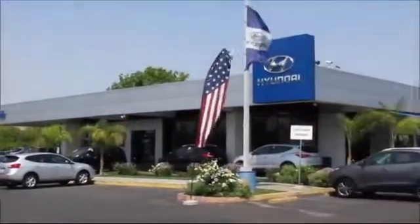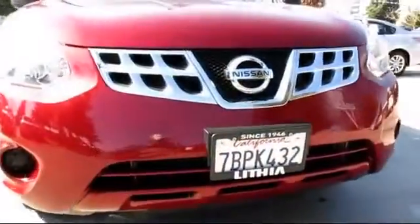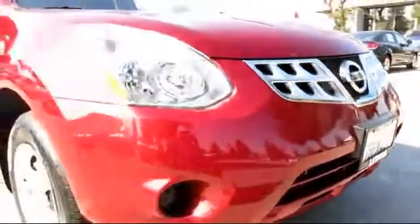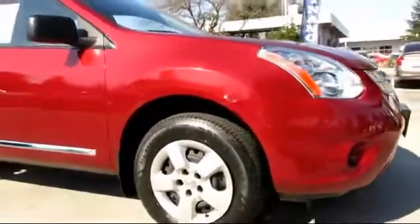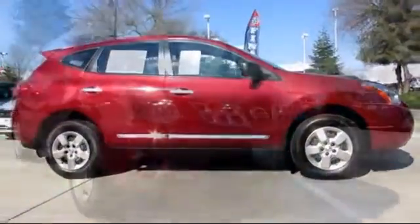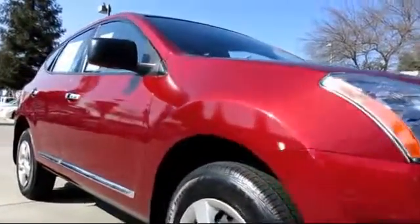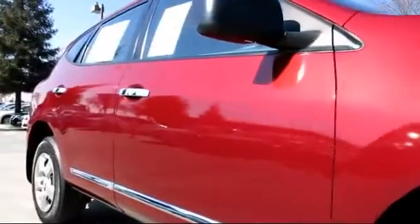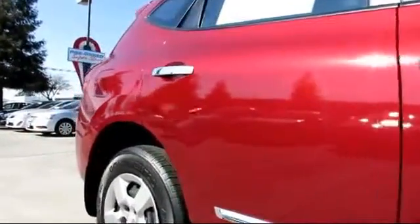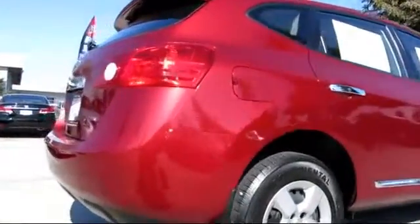Lithia Hyundai of Fresno is one of the Central Valley's premier automotive dealerships, and here's another example of a great vehicle from our huge selection of quality pre-owned cars and trucks. It comes equipped with power windows, tilt steering wheel, CD player, traction control, rear defroster, bucket seats, keyless entry, side airbags, air conditioning, anti-lock braking, and has less than 20,000 miles on the odometer.